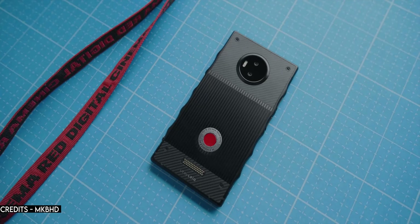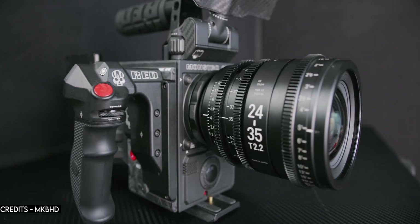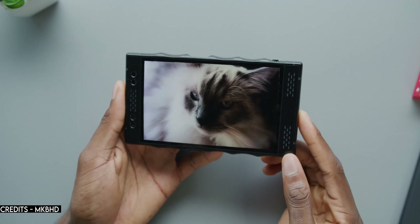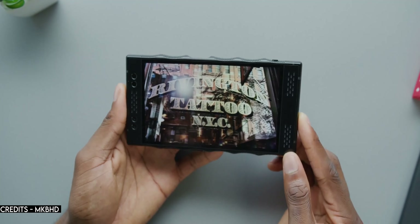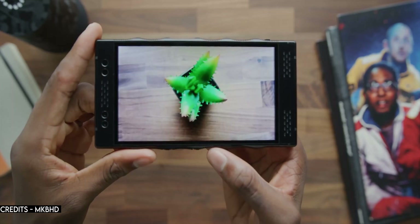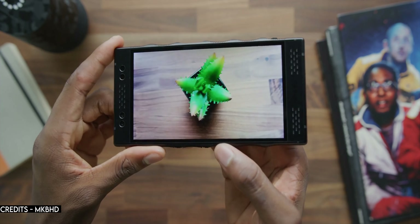Finally, we have the Red Hydrogen One. It was announced at a time when everyone was going crazy over smartphone cameras and RED cinema cameras — it was a perfect recipe for success. But RED went ahead and got too enthusiastic with their 3D cameras and display, which no one frankly asked for. There's a thin line between innovation and practicality. RED wanted to push the Hydrogen One as a 3D phone more than a camera phone, but coming from RED, people had higher expectations. The 3D display was mediocre at best and there was only so much 3D content you can consume on a smartphone display. Coming back to the cameras, they were kinda sad.